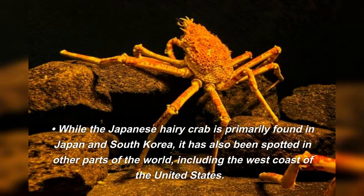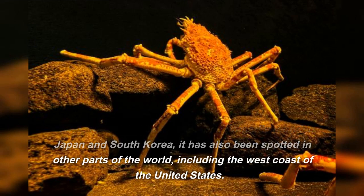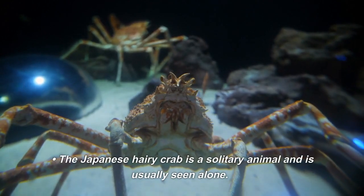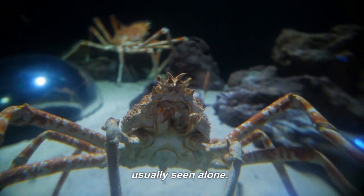While the Japanese hairy crab is primarily found in Japan and South Korea, it has also been spotted in other parts of the world, including the west coast of the United States. The Japanese hairy crab is a solitary animal and is usually seen alone.